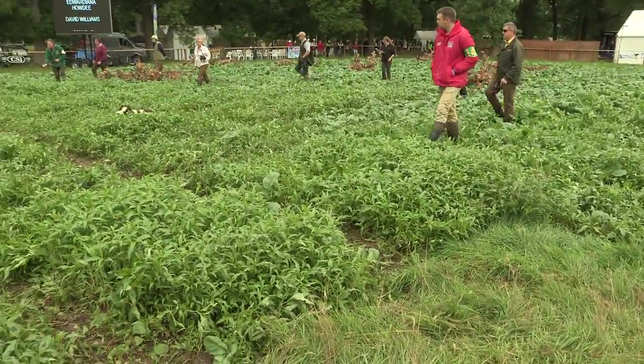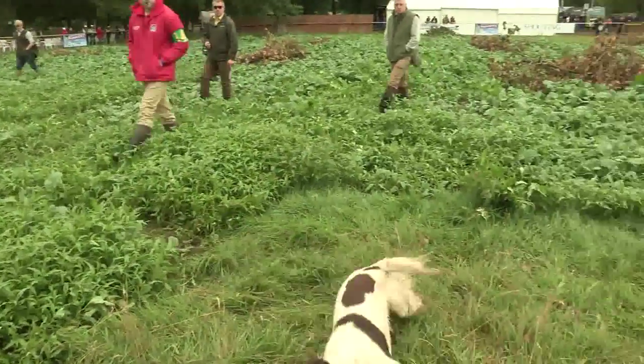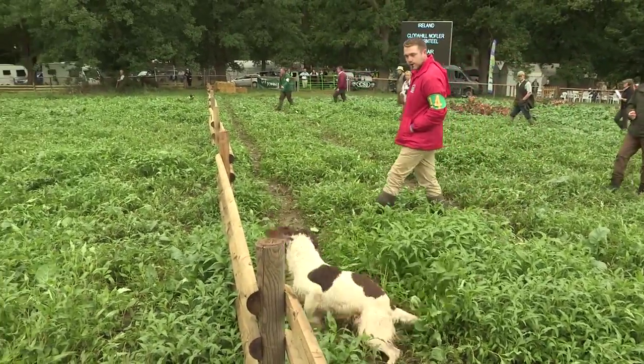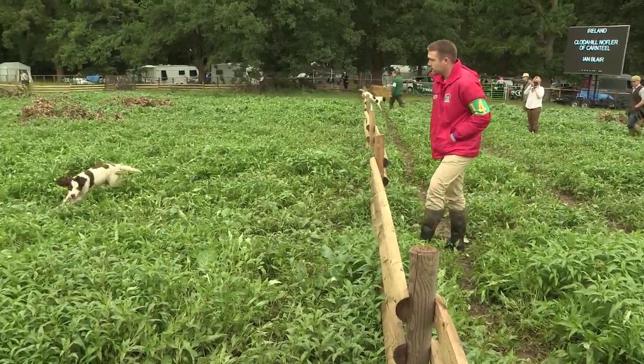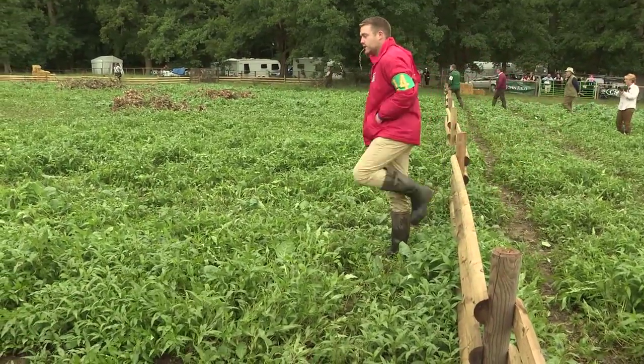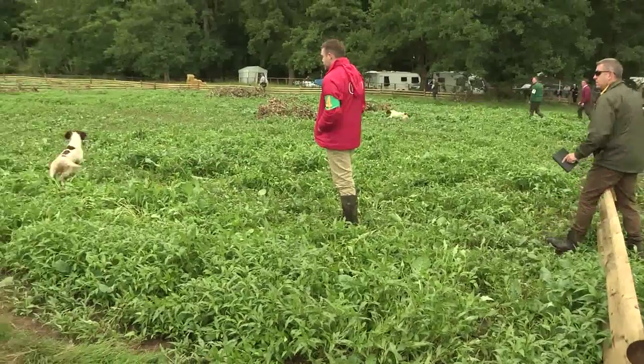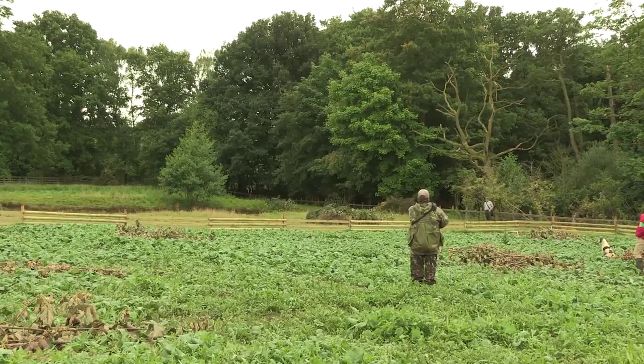How did you find the course? The course is fantastic. Mark Whitehouse has put on a terrific course — caught everybody out. Yeah, it's been brilliant. The cover's been absolutely great too, because some of these tests there's hardly anything on the ground, and these spaniels love to hunt the cover.